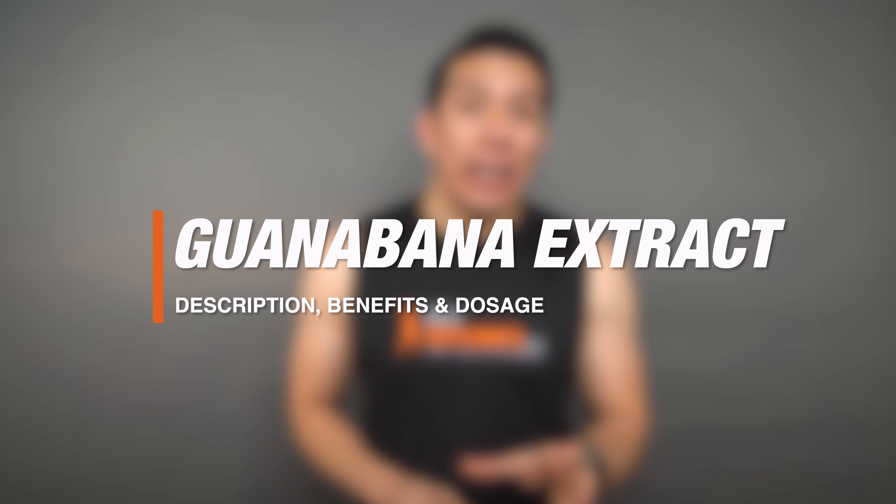What's up, Joe Chee with Bulk Supplements, and today we're talking about guanabana extract. We'll go over a brief description, we'll talk about the benefits and common uses, and we'll also go over the recommended dosages. Let's get into it.